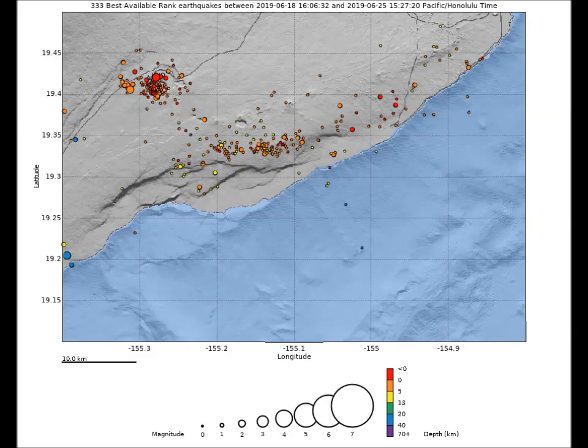Looking at the past week's earthquake hypocenter map in cross-section, most of the earthquakes are concentrated around the Pu'u O'o crater, with the rest along the lower east rift zone. The greater magnitude earthquakes were also at the Pu'u O'o crater.